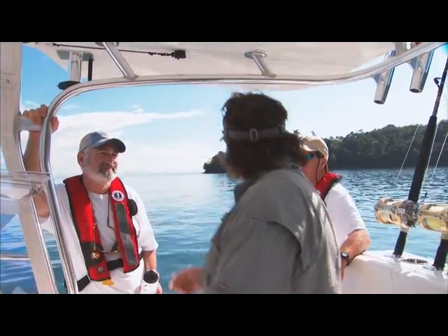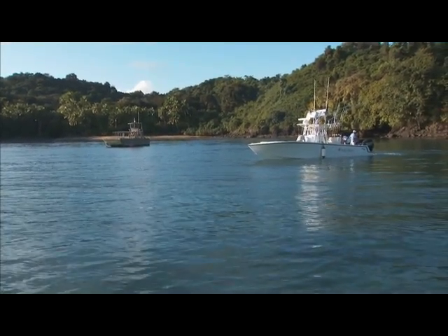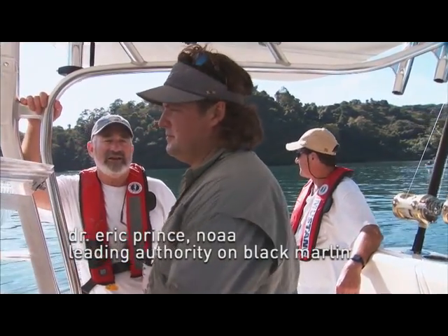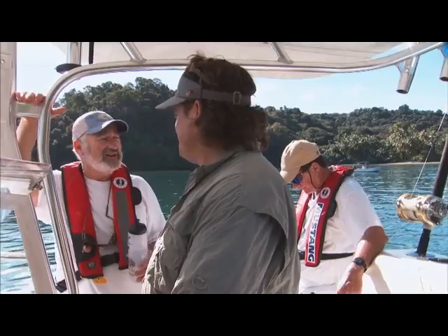It's supposed to be rainy season, but it looks pretty good to me. You know, this is so unique in the Eastern Pacific — it's the only place you can catch Black Marlin dependably every day. And the opportunity to tag 15 fish in one location in the Eastern Tropical Pacific, nobody's ever done that before.